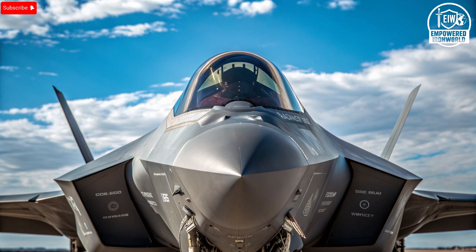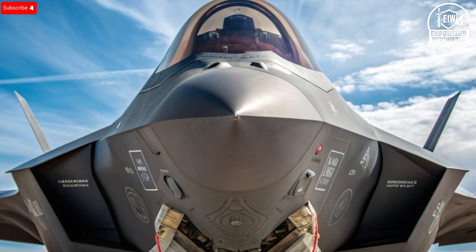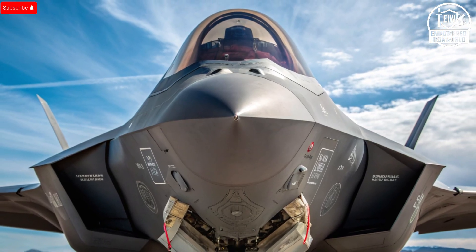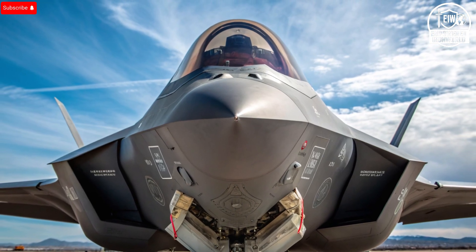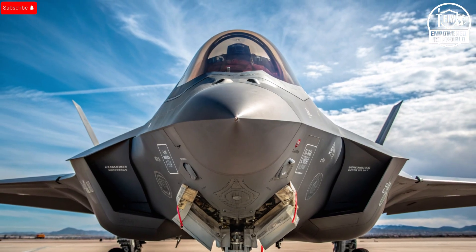When you first look at the exterior of the F-35I, you might think it's identical to the American F-35A — and visually, you wouldn't be wrong. The same sharp angles, blended fuselage, smooth surfaces, radar-absorbent skin, and signature unbroken contours define its stealth architecture. But beneath that seemingly identical surface, Israel has managed to integrate layers of electronic warfare systems that shift the aircraft's capability far beyond standard configurations.